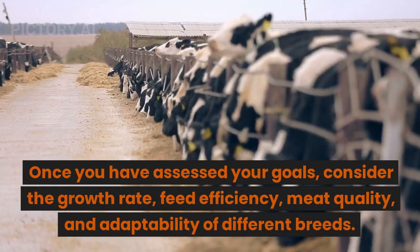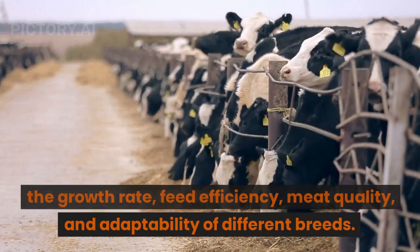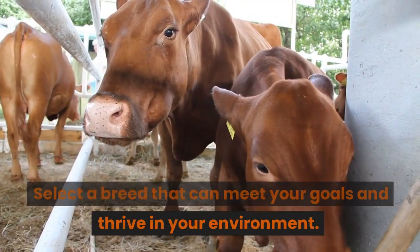Once you have assessed your goals, consider the growth rate, feed efficiency, meat quality, and adaptability of different breeds. Select a breed that can meet your goals and thrive in your environment.